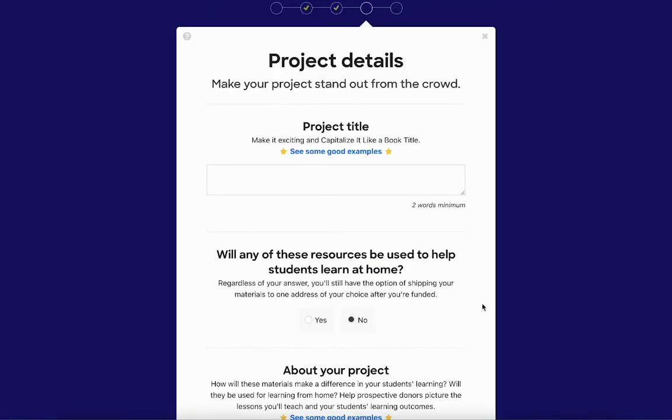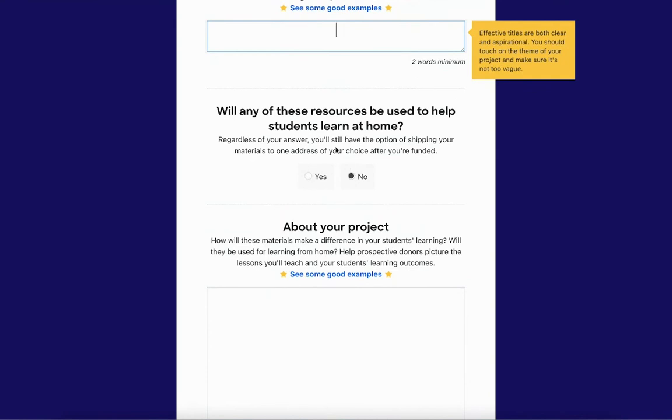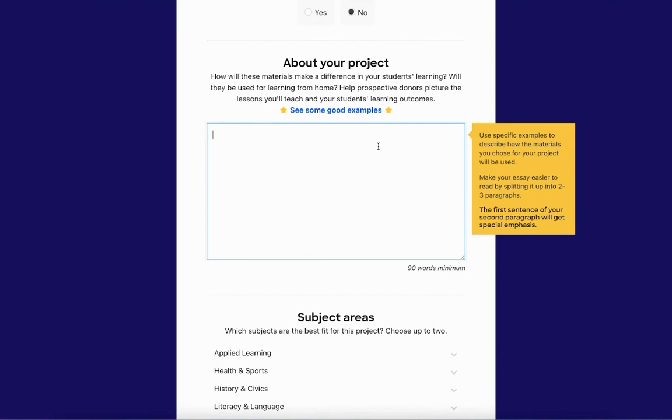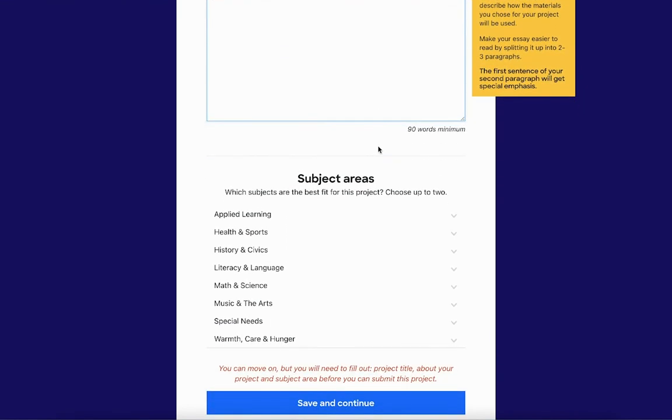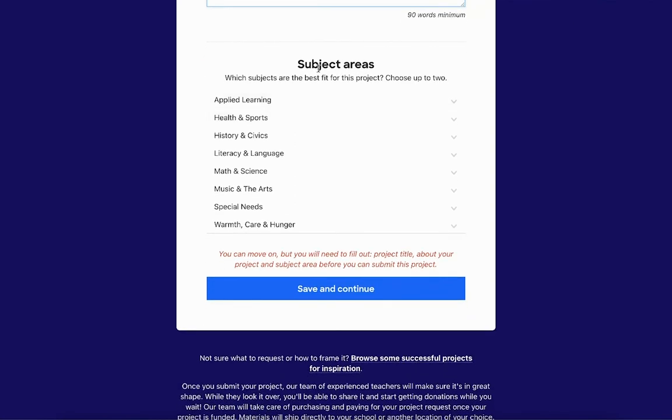Next, you're going to talk about the project details. Pick a very catchy project title, and then you're going to answer whether any of these resources will be used to help students learn at home during the pandemic — that way they may ship it to your home if it relates to remote learning. Then talk about your project. Here is where I really like to give the donor a picture of what these resources will be used for and how they're going to make an impact on my students. I always talk about how often I will use these items and what my goal is to accomplish with them. Explain as much as you can and be very specific. Then choose which subject areas they will help — you can choose up to two.